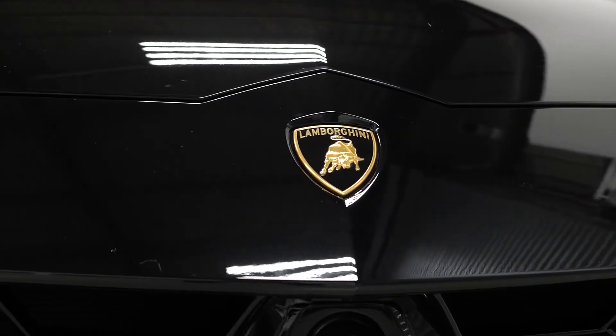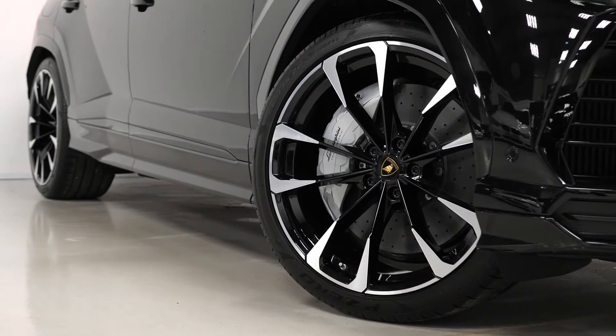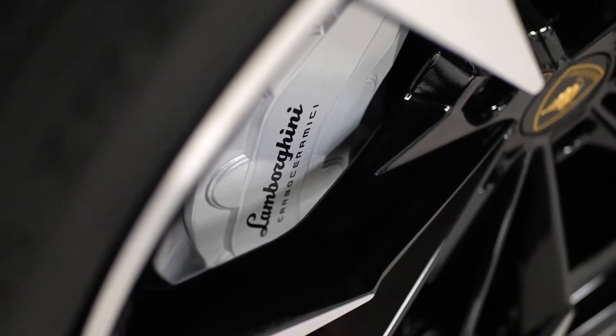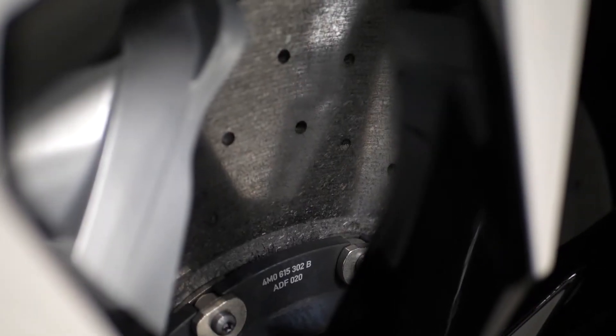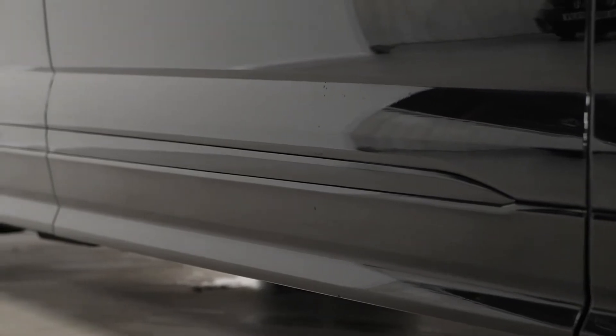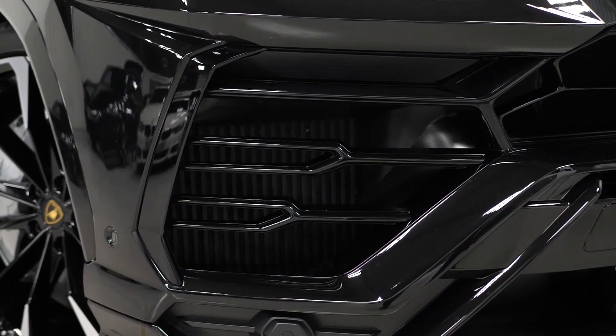You've obviously got the Nero Helene paintwork, the 23-inch Taigete diamond-turned alloy wheels with the silver painted brake calipers behind. You've got a quick glimpse at the huge carbon ceramic brakes on the vehicle. You've got the body colour styling package which gets you some of the exterior trim features in gloss black.